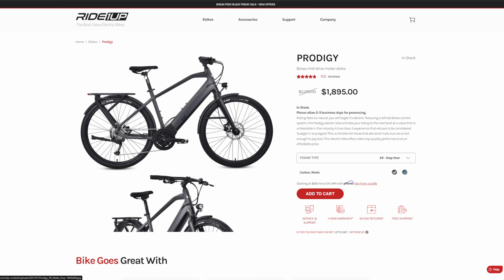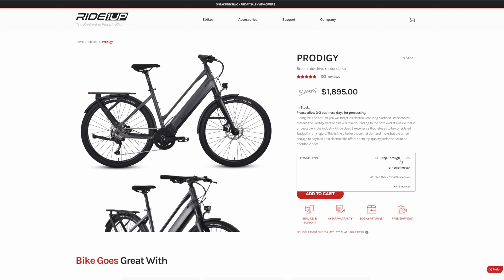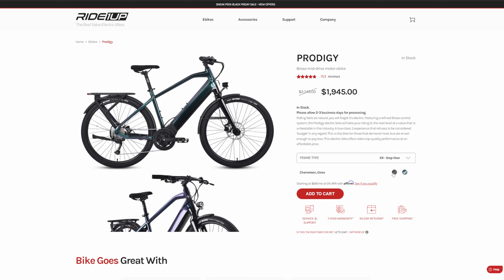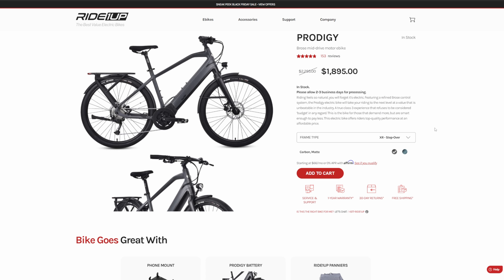Clicking the link below will send you right over to the Ride One Up landing page. Here we're reviewing the Prodigy, which is an amazing mid-drive motor e-bike. The prices are dropping — it was about $2,300, now down to about $1,900. There are different frame types. In the video I have the step-through, which is a little bit easier to get on and off the bike, but if you prefer the more traditional style, you have the step-over as well. It comes in just two colors: a metallic green and a more traditional flat gray.